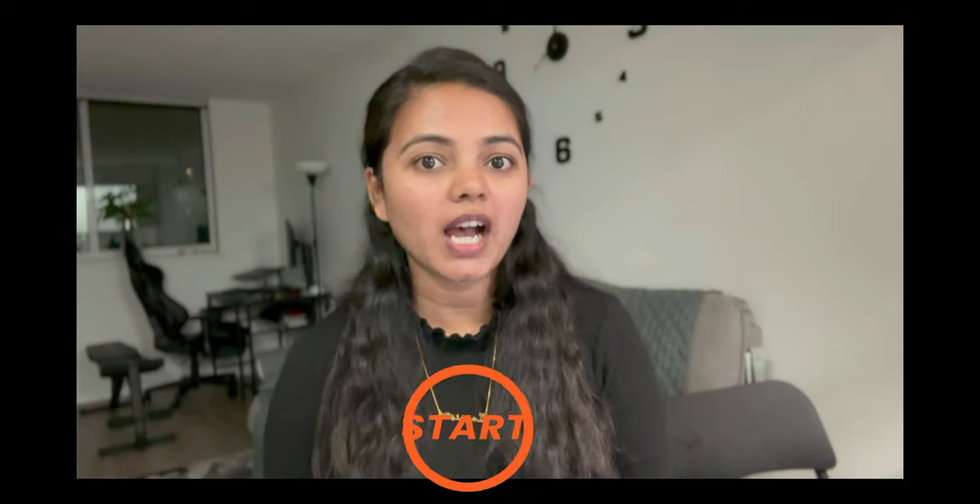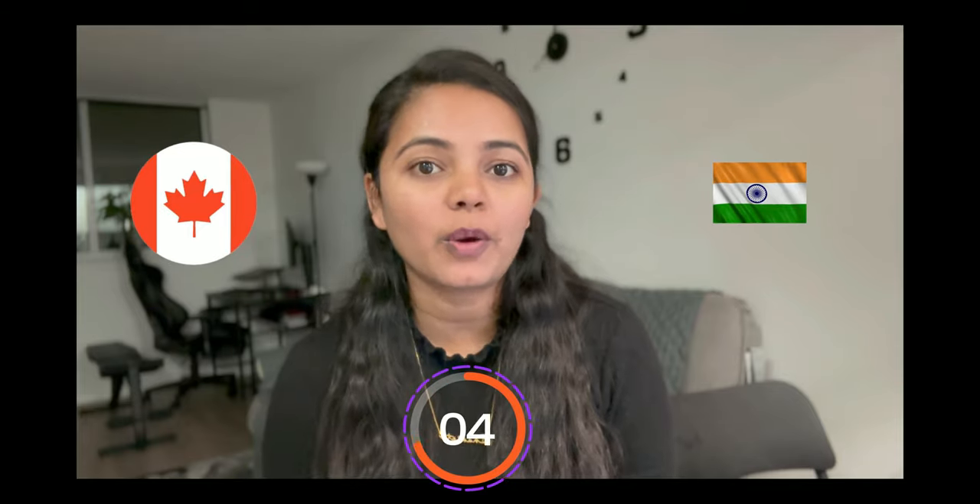Hello everyone, welcome back to my channel. In today's video I'm going to tell you how I got my job in Canada from India. So without wasting our time, let's get started.